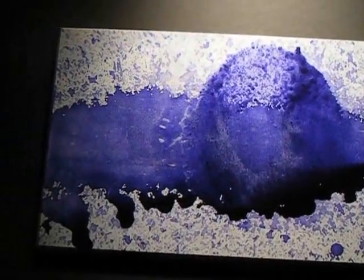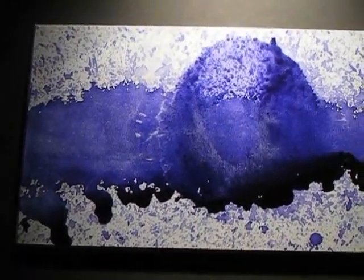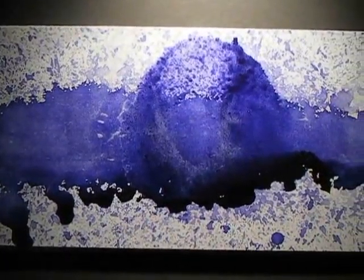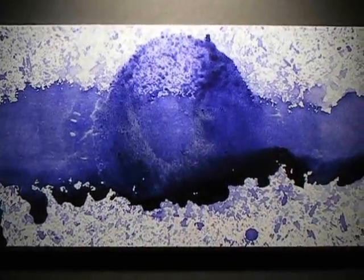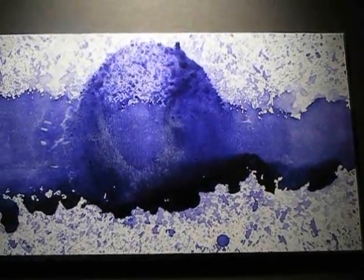He credits his home in Las Vegas for the inspiration and creativity that goes into his pieces. Las Vegas is a melting pot of inspiration for artists of all kinds. The vivid colours and wild patterns are his interpretations of The Strip.